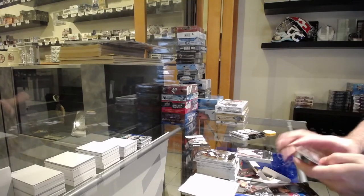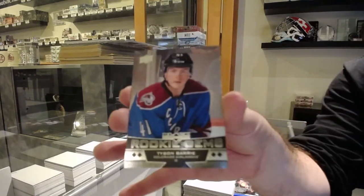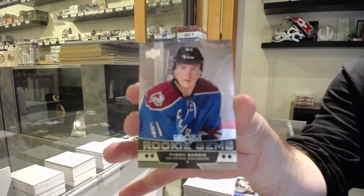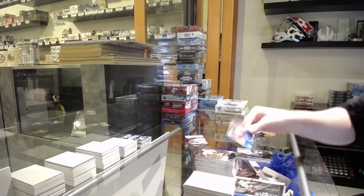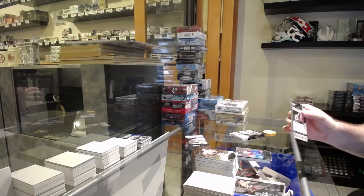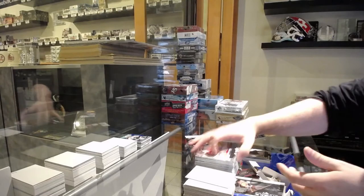Quad diamond rookie for the Avalanche — Tyson Barrie. Quad diamond. And a double diamond of Marc-Andre Fleury for the Penguins.